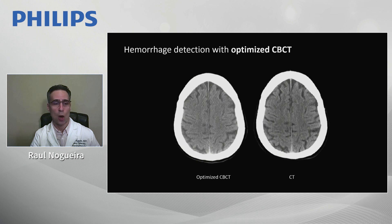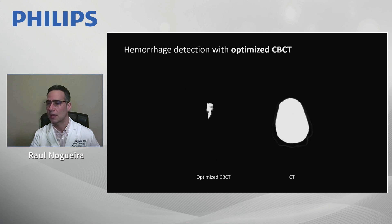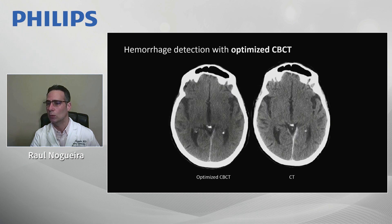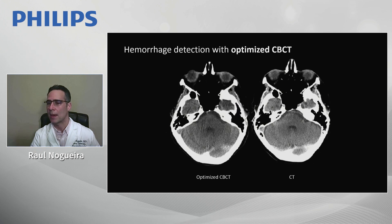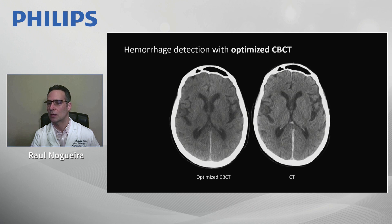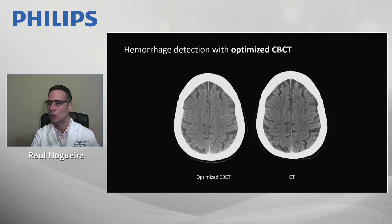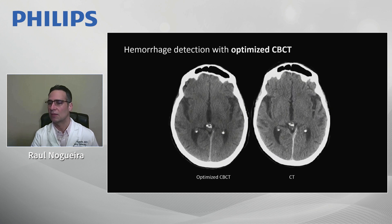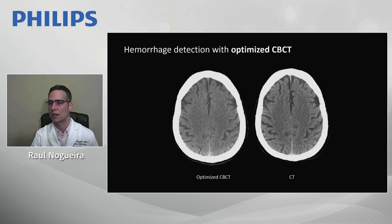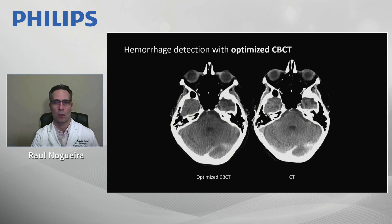Here you can see the optimized cone beam CT with butterfly mode versus conventional CT — it is really approximating conventional CT in terms of image definition. Hopefully in the near future, we may even be able to define gray-white matter differentiation using cone beam CT technology.